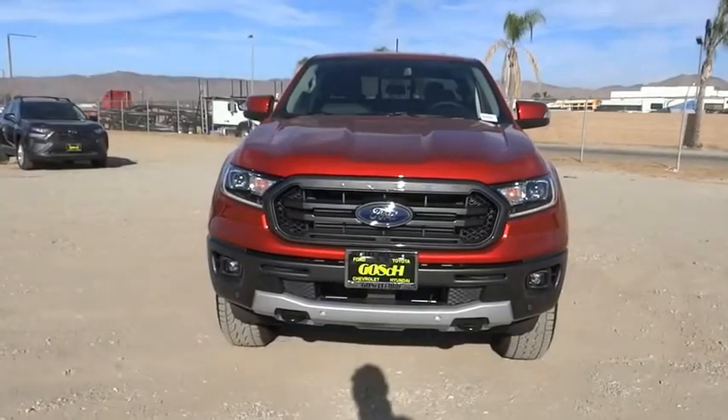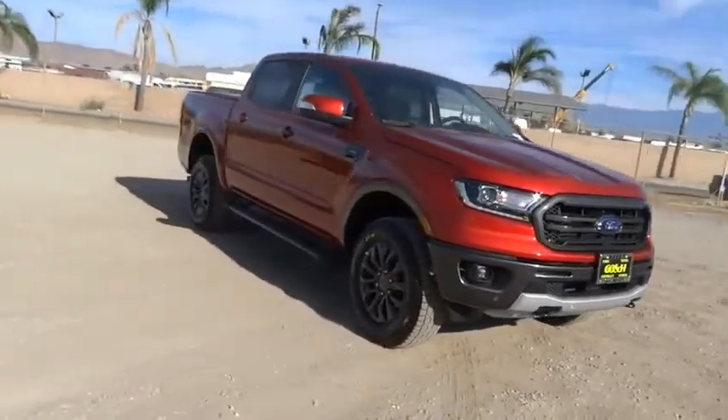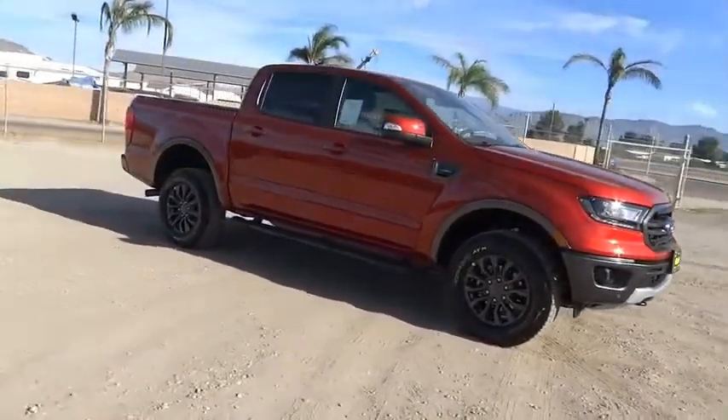Make a great choice today with the 2019 Ranger. Tough inside and out, Ranger proves it's metal.